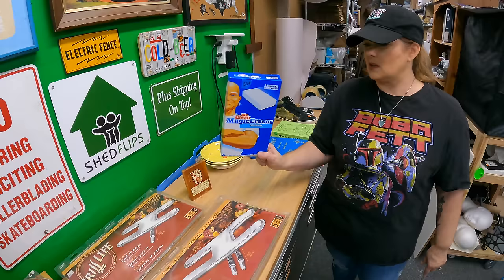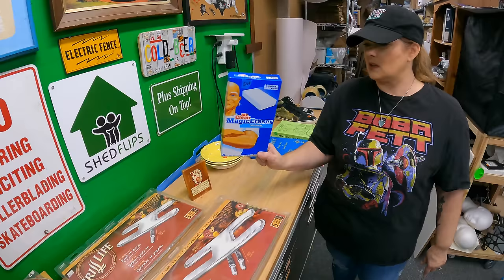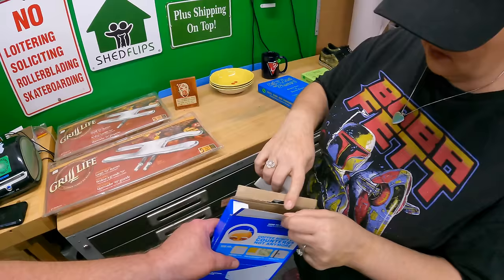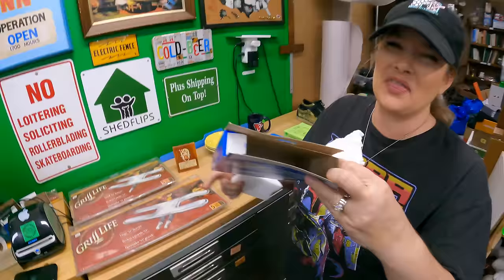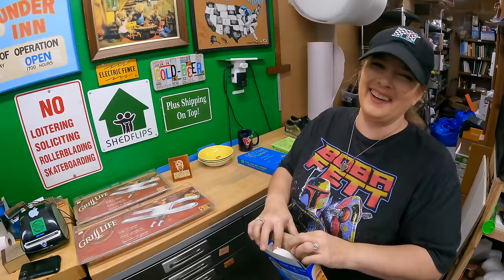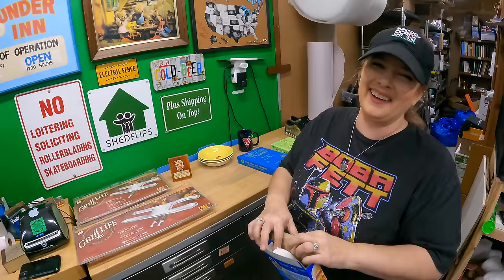We picked up some Mr. Clean Magic Erasers for 50 cents, thinking it was a new box. But it's open — and they're used! Oh my god, there are two new ones in there and one that's clearly been used. So we basically bought half a magic eraser for ten cents.